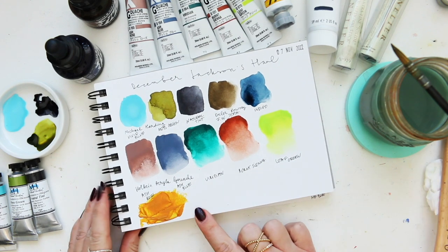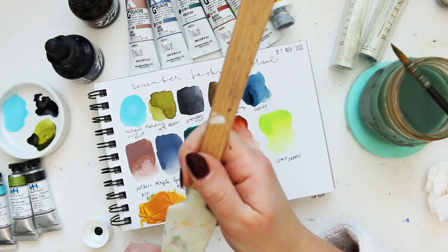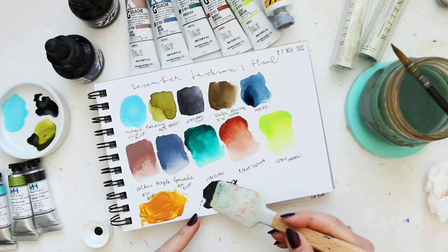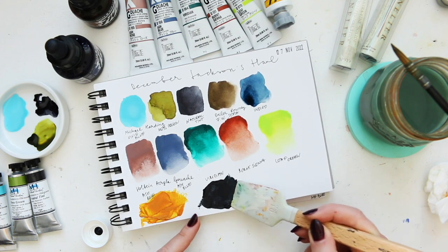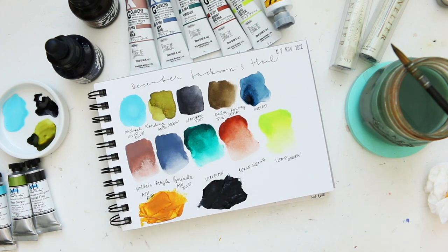Love the transparency here. Then we have Payne's gray in Liquitex. The reason I like to swatch acrylic paint this way is because of the texture — I don't like any water in my acrylic paints. If I want to use water I'll use watercolor or gouache. With acrylics I love this texture, and once you add water you're just diluting the beautiful color as well.